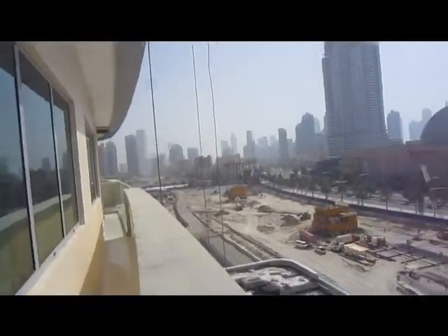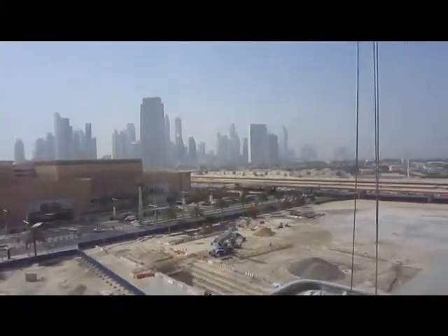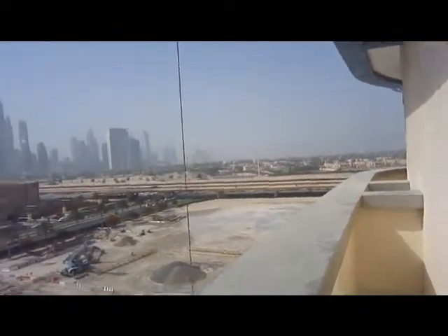The date today is the 16th of June 2013, so we're nearly ready for handover now. This is actually a 3 bed apartment.